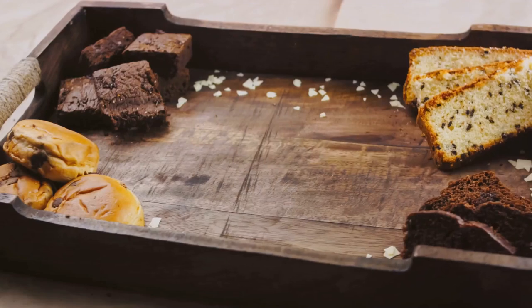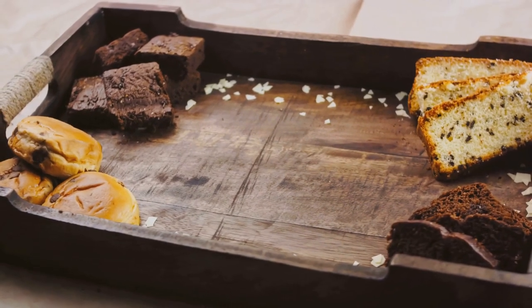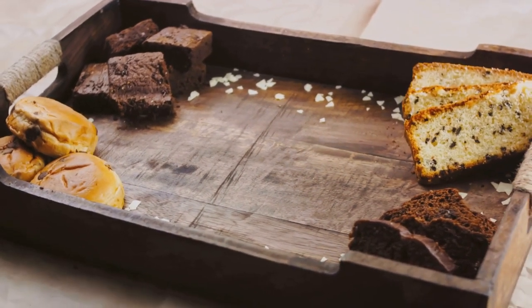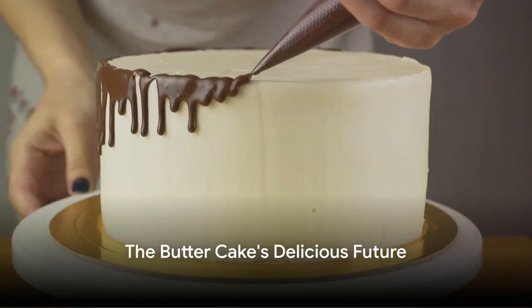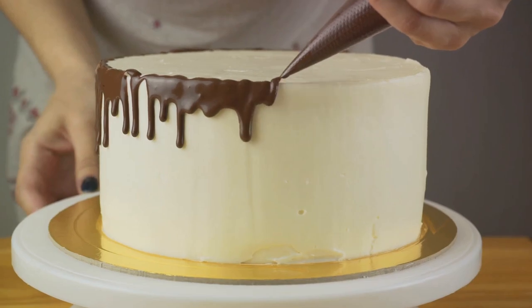So, the next time you relish a slice of butter cake, remember — you're not just savoring a dessert, but a piece of culinary history. And who knows what delicious twists and turns the future holds for this timeless treat.